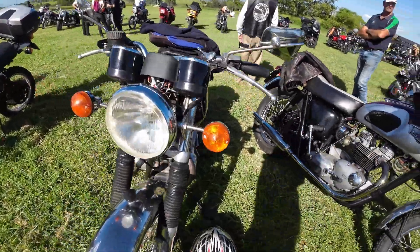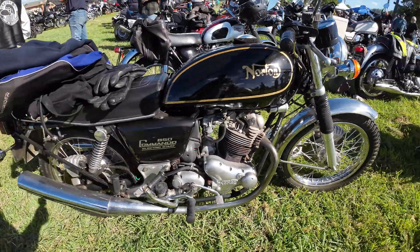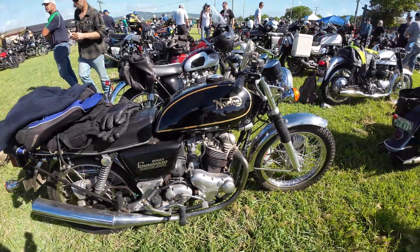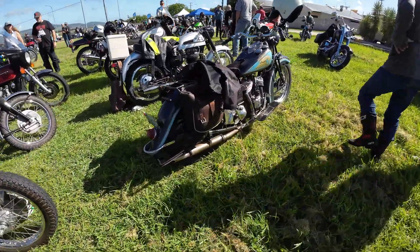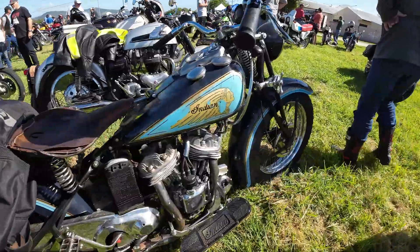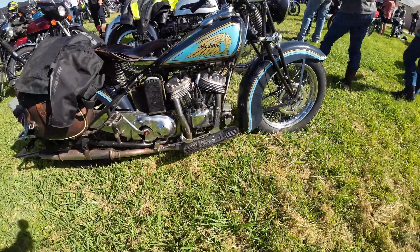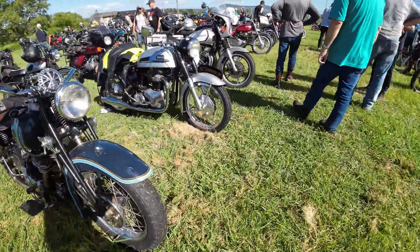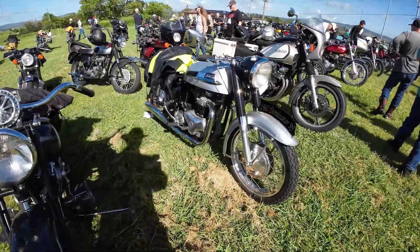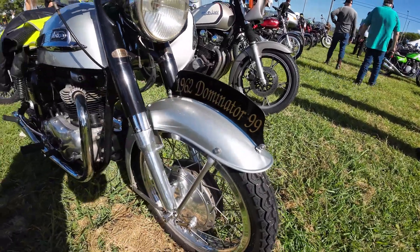Lots of bikes here, it was a good turnout. Lovely Norton there. Had lots of rain lately — as you can see, everything's green. Nice old Indian. Leave a comment if you know what these bikes are. The Triumph back in the 60s — Tiger.